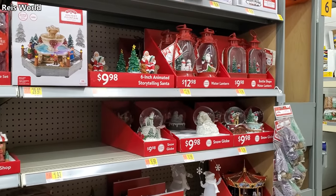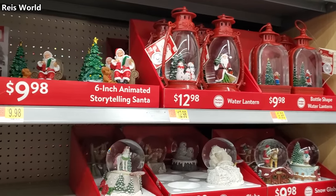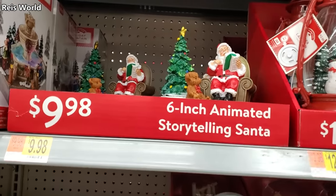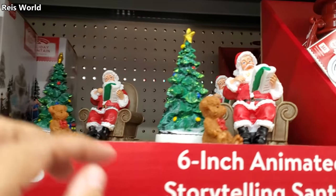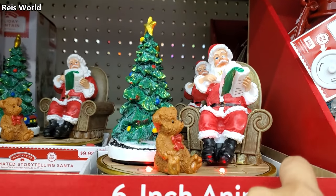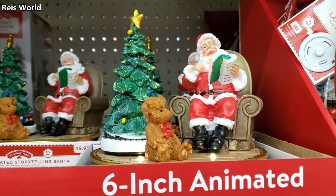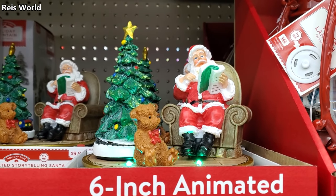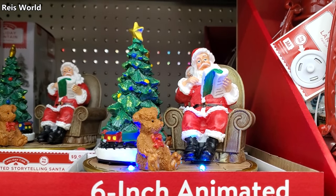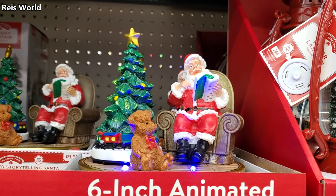I made it into Walmart and my Walmart started putting out some Christmas decor. Ten dollars — a six-inch animated storytelling Santa. It recites 'Twas the Night Before Christmas: 'It was the night before Christmas, when all through the house, not a creature was stirring, not even a mouse. The stockings were hung by the chimney with care, in hopes that Saint Nicholas would soon be there.'